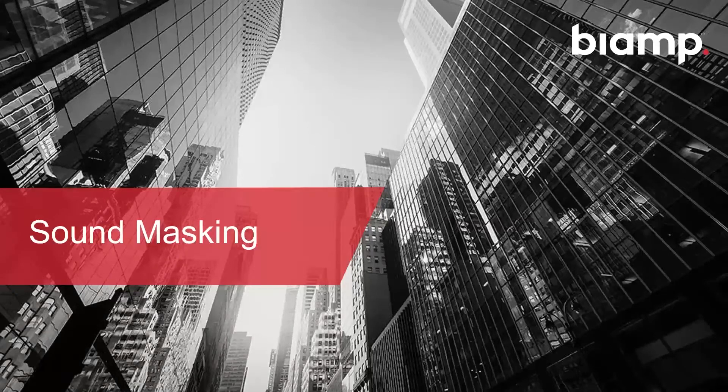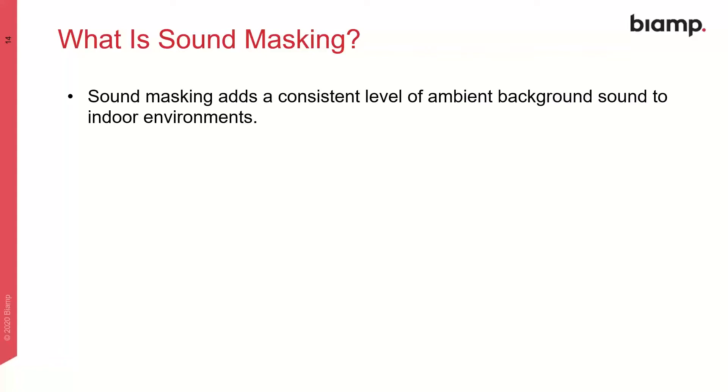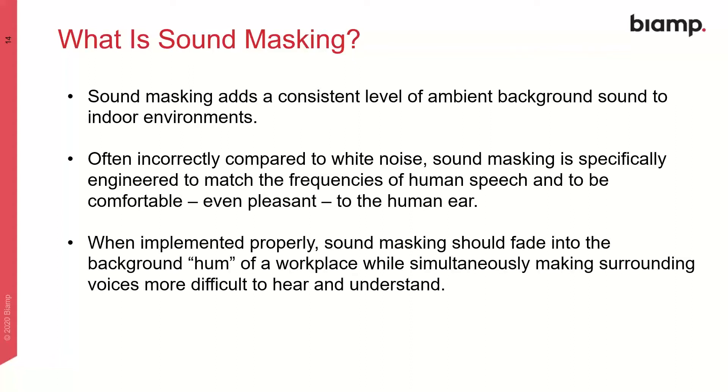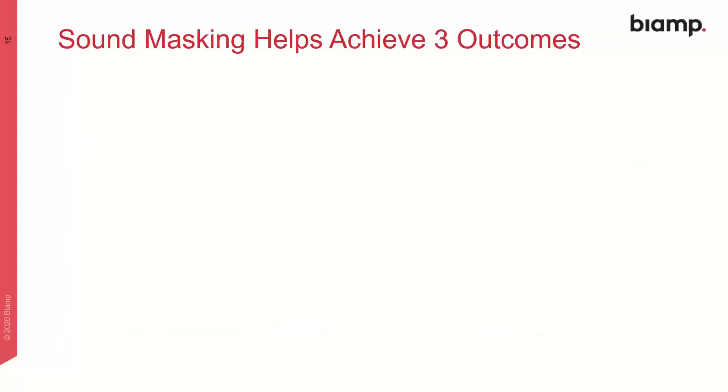Let's talk about sound masking and how it can help with some of the issues we've just discussed. For some of you on this call, the first question is: what is sound masking? Sound masking adds a consistent level of ambient background sound to indoor environments. It's often incorrectly compared to white noise. Sound masking is actually specifically engineered to match the frequencies of human speech and to be comfortable, even pleasant, to the human ear. When implemented properly, sound masking should fade into the background hum of a workplace while simultaneously making surrounding voices more difficult to hear and understand.